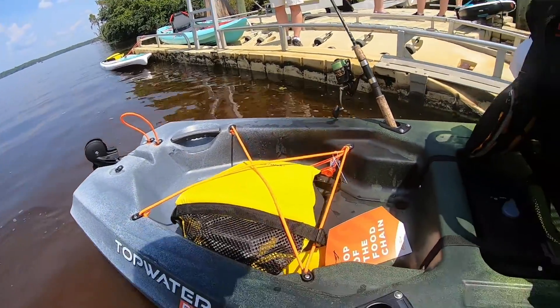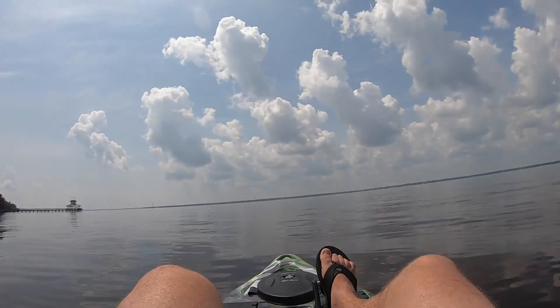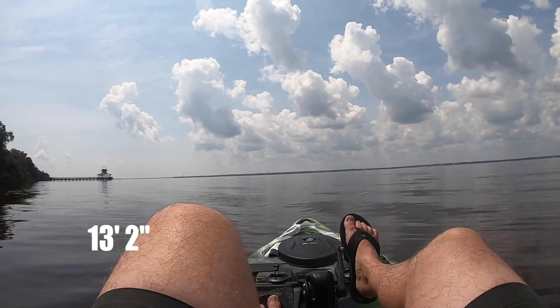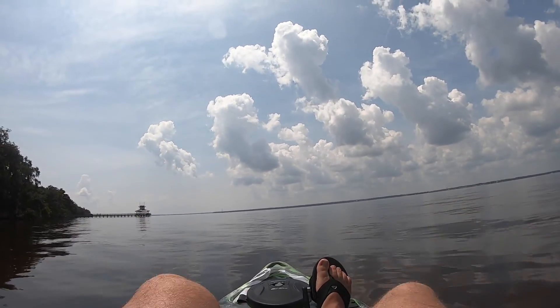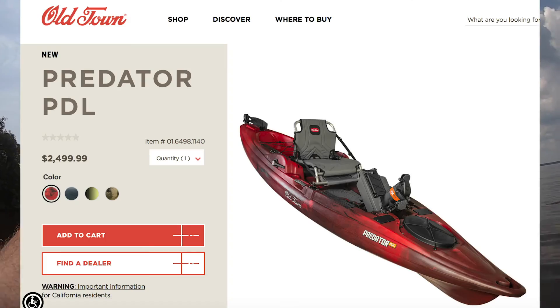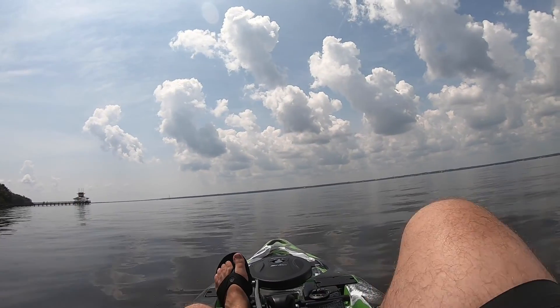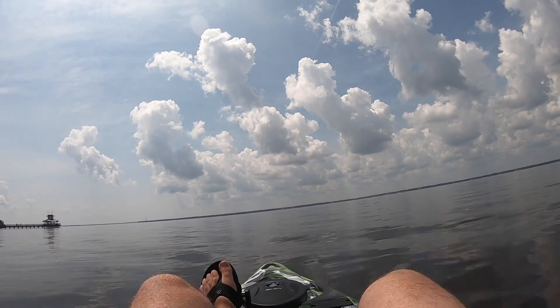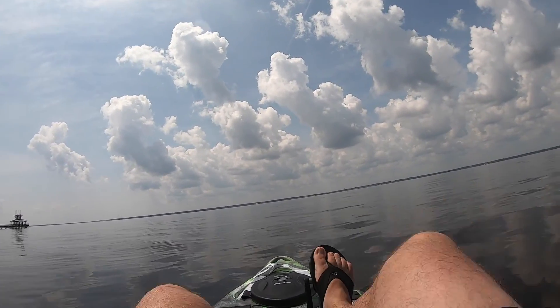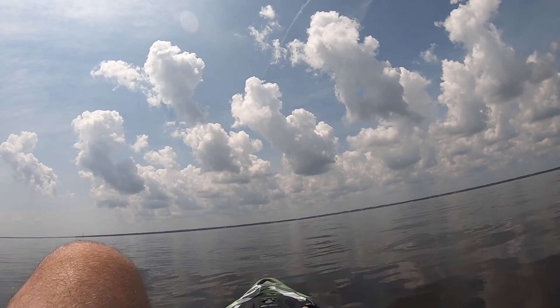That's pretty cool. It's a piece for sure. This is 13 feet long. Now we're on the Predator PDL. I can already tell you this one is faster for sure, which is expected because it's a longer kayak — the longer your kayak, the better it'll track and the more speed you'll have.